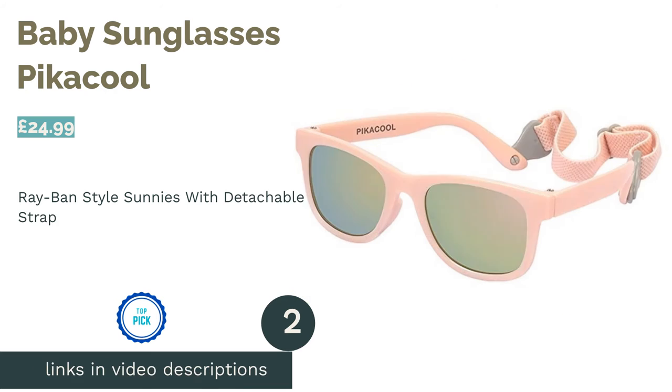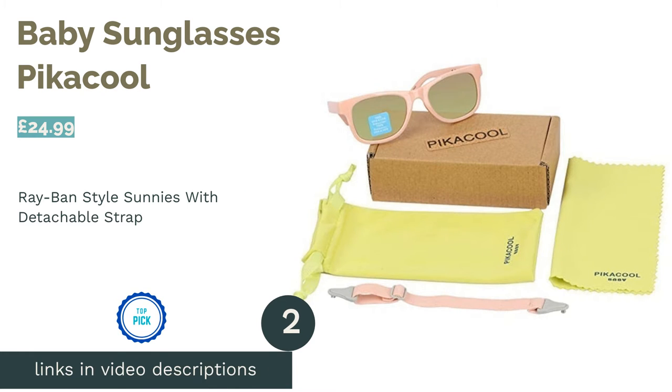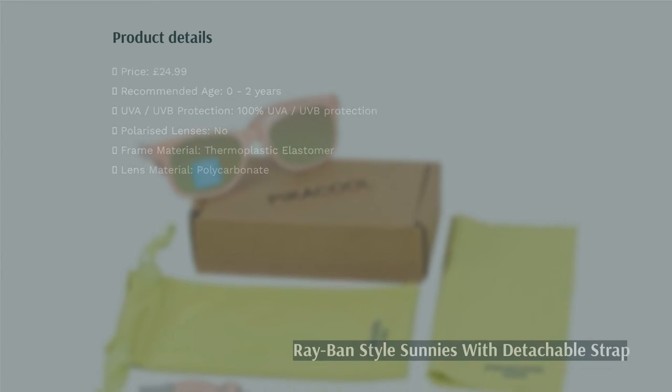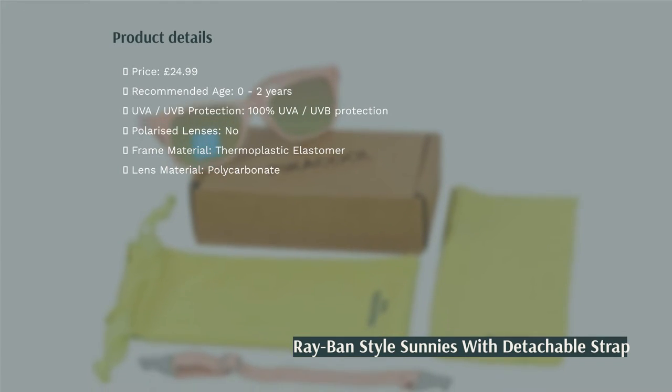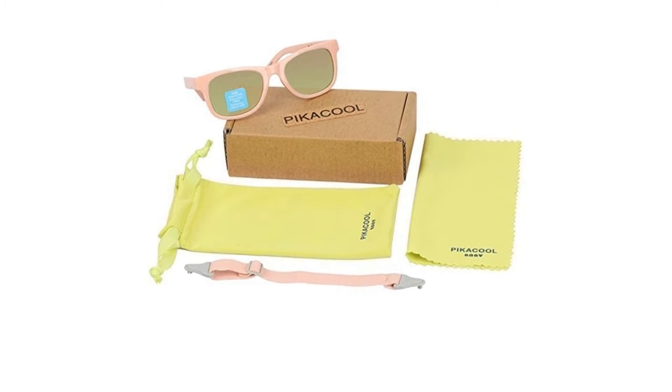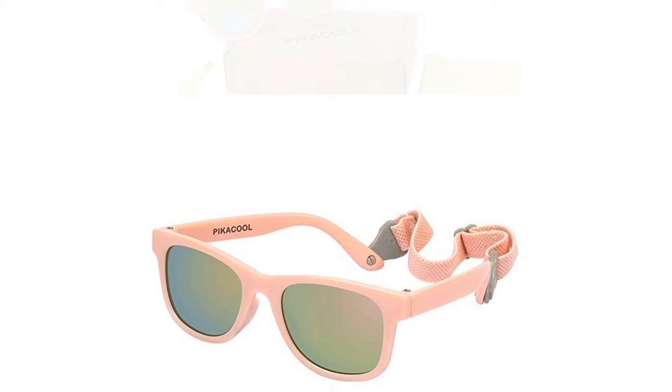The second product in our list is baby sunglasses Pica Cool. Pica Cool have nailed the esteemed wayfarer style with these pale pink sunnies for children aged 0 to 2 years. But they don't just look cool, as the thermoplastic frame will give your baby plenty of bending power without the chance of snapping.